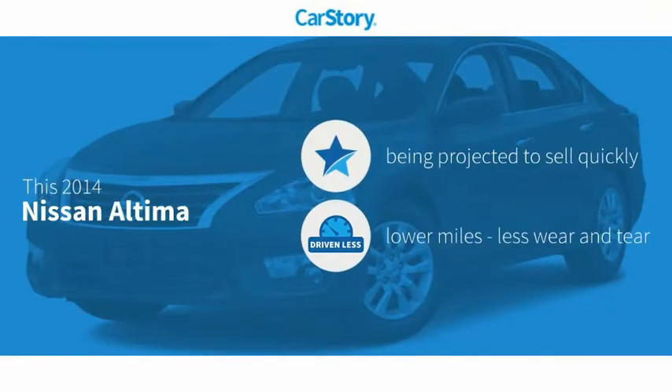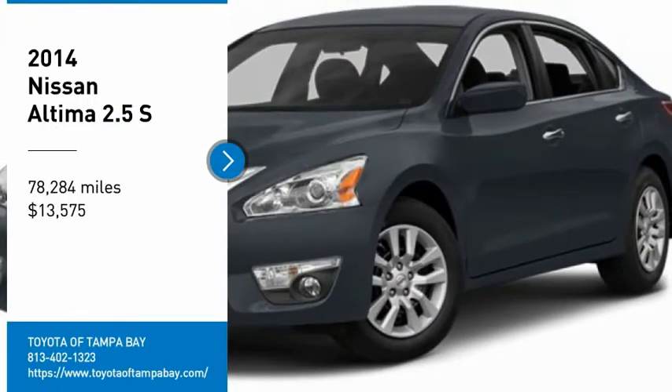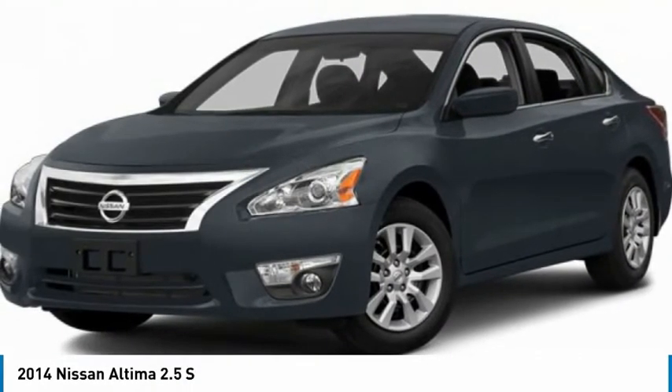Carfax research indicates this vehicle has low miles and has been listed as an IIHS top safety pick with these ratings. Stop by and take a look at the 2014 Altima.